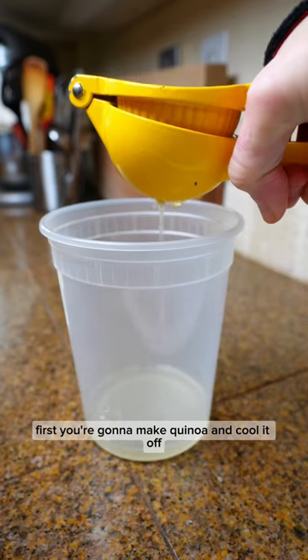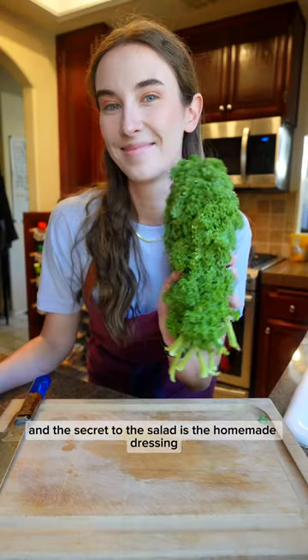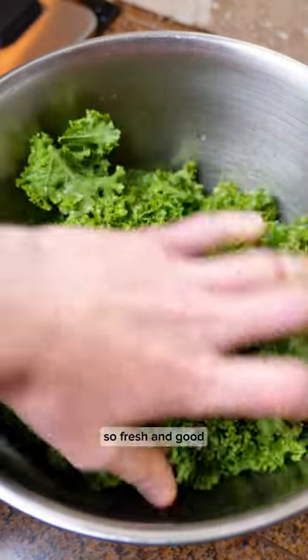First you're going to make quinoa and cool it off. Then we're going to roast some delicata squash, or any squash for that matter. The secret to the salad is the homemade dressing — a lemon and rosemary maple dressing that you massage into the kale. It's so fresh and good.